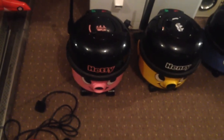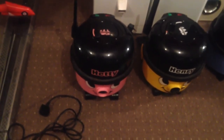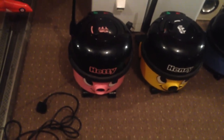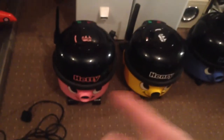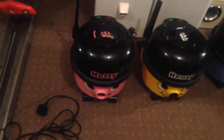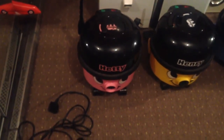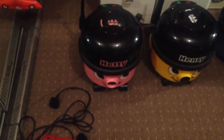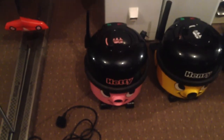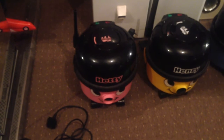I've always had a soft spot for these Pneumatic vacuums, and Hetty is Henry's wife — or girlfriend, some people say sister, but I say girlfriend. She's positioned next to him. I don't actually have a red Henry in my collection, which is quite sad. I am looking for a Henry Micro though. I got her from Homebase in South Ruislip at Victoria Retail Park. She's got quite badly damaged extension tools, but she still works very well.